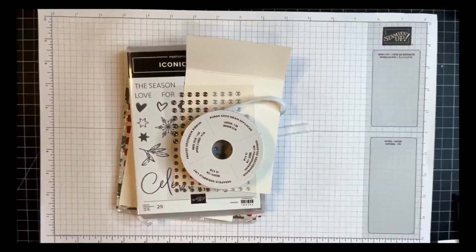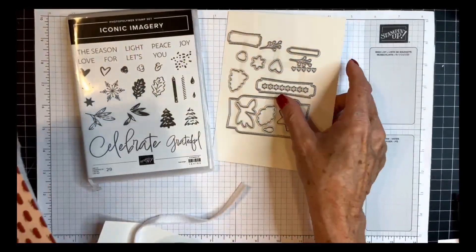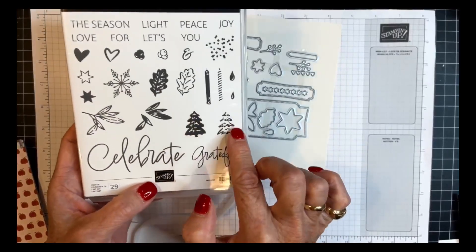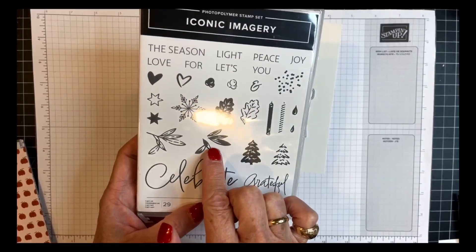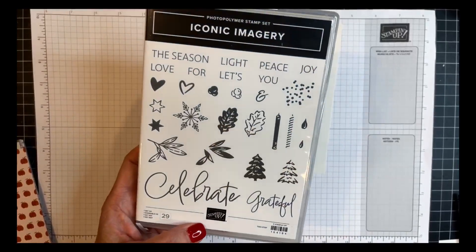Today we are using a new online exclusive suite called Iconic Celebrations. What I love most about this suite is that it covers lots of holidays. In the stamp set it says celebrate, grateful — you've got birthday candles, trees, leaves, fall leaves, Christmas holly-type leaves, hearts, stars, confetti, and all kinds of things you can use to celebrate.